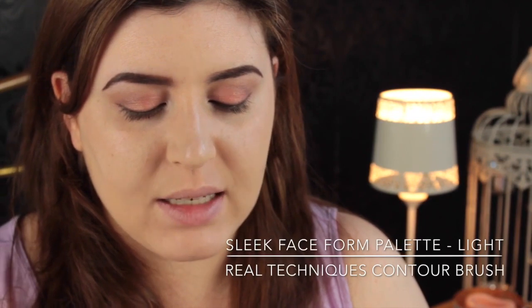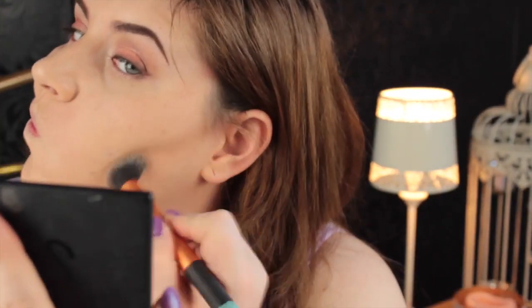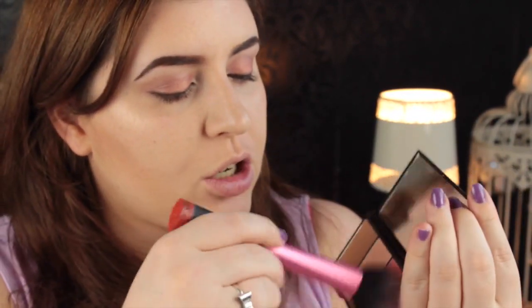Then I wipe the excess off. I'm going in with the Sleek Face Form palette in Light and using the contour colour from that, just contouring my cheekbones. Then I'm going to take the blush out of that palette and the Real Techniques blush brush and apply that.